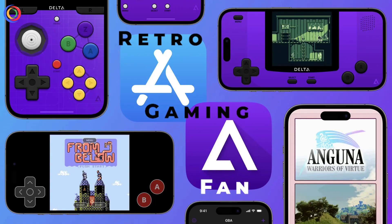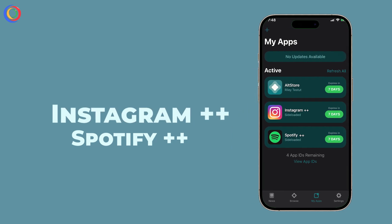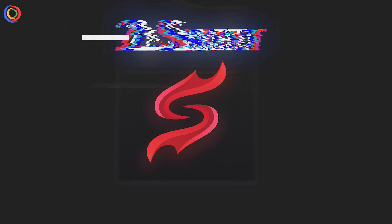If you're a retro gaming fan or want tweaked apps like Spotify++, Instagram++, or YouTube++, AltStore is a must-have.